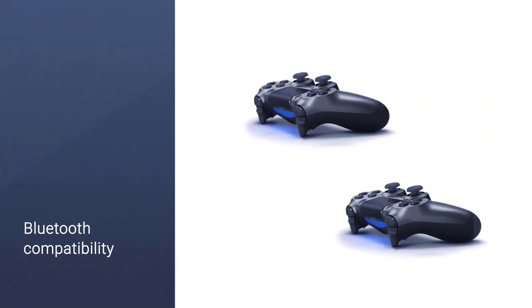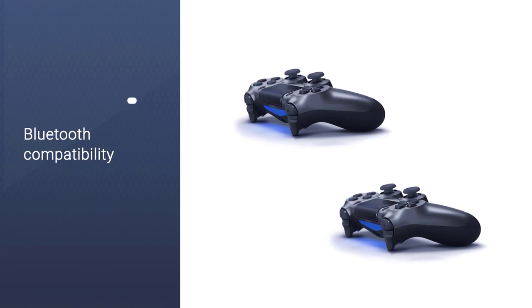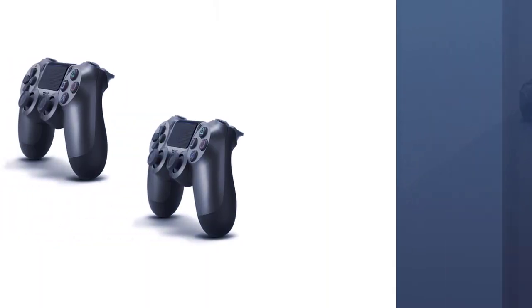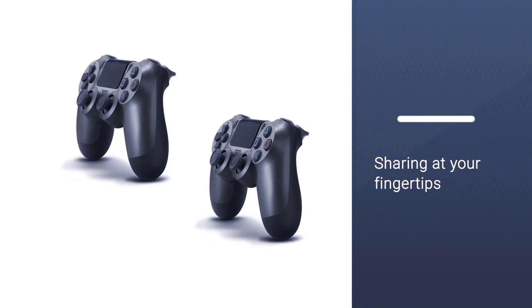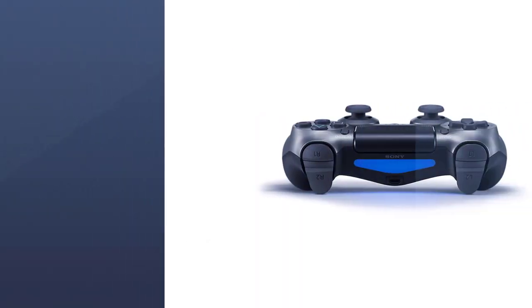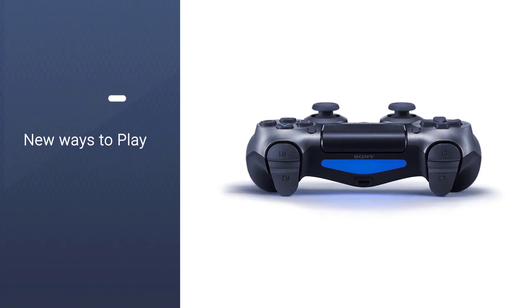The primary sticking point with the DualShock 4 is the price. Third-party manufacturers offer alternatives at a much lower cost, which leaves the official controller looking like an unnecessary expense. Given that it integrates seamlessly with the PlayStation 4, it might be worth the investment.